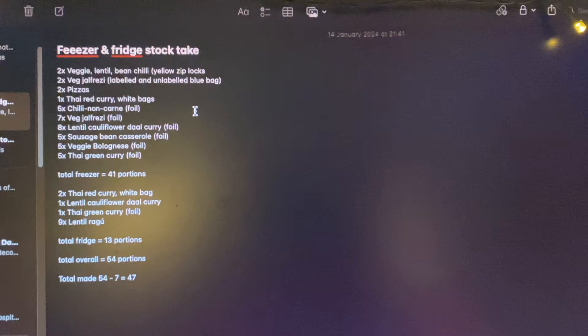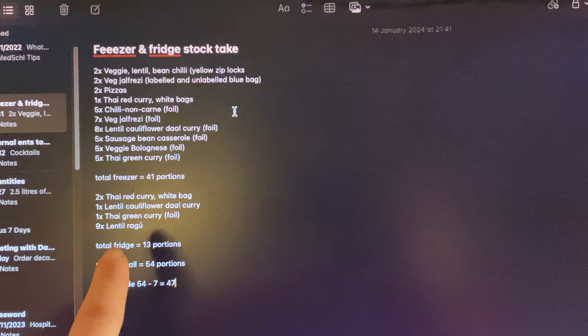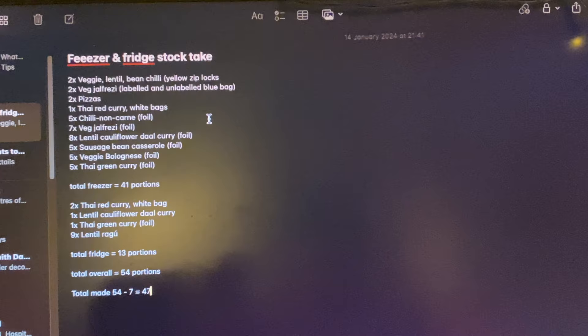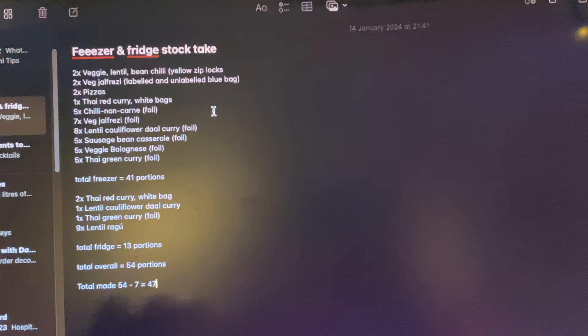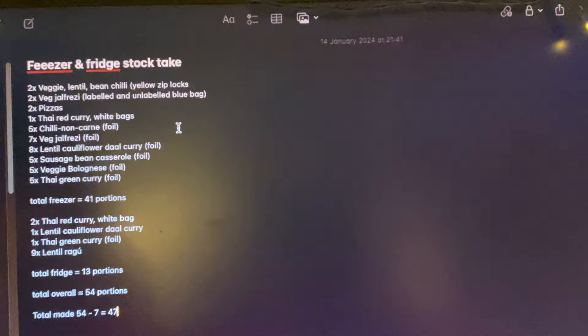There were a couple of things left over from last term still in the fridge and freezer. Overall I had 41 things in the freezer and 13 things in the fridge by the end of meal prep, giving 54 portions total. But I actually only made 47 of those, because seven were leftover from last term. So I actually made 47 fresh portions. My grand total was £43.97, which is already clearly going to come in under a pound a meal.